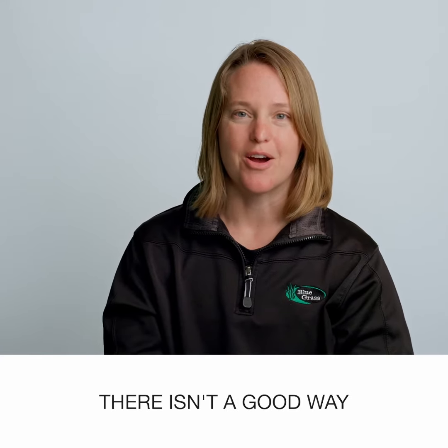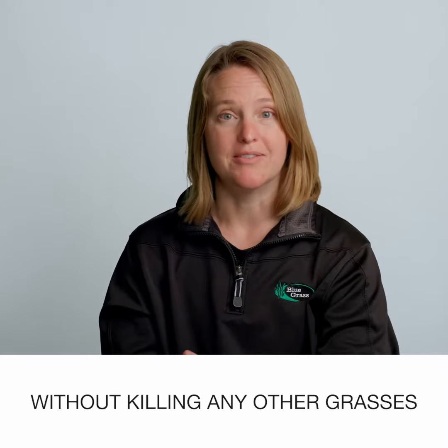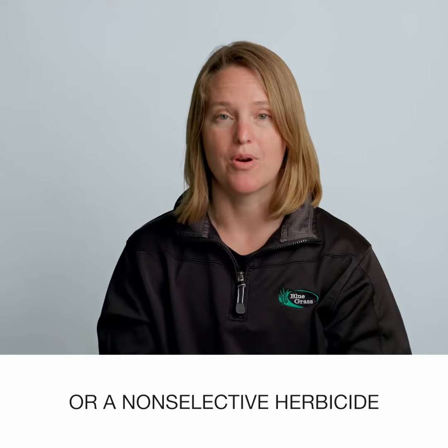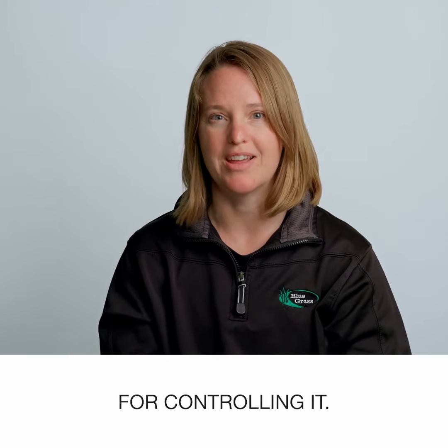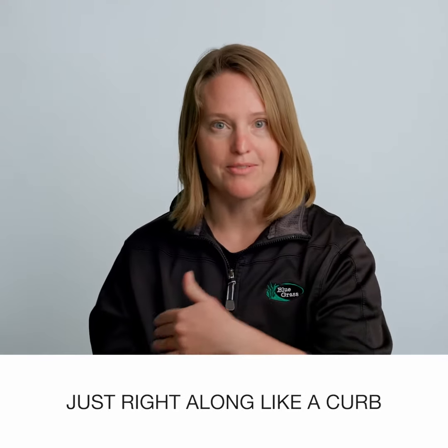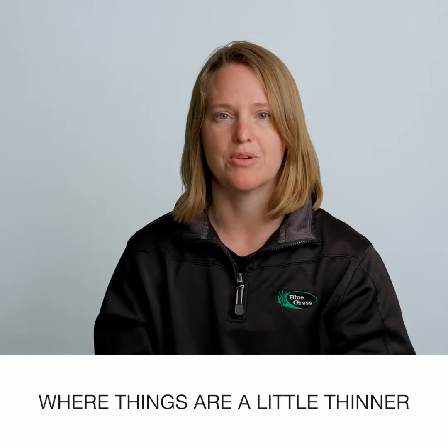Unfortunately, there isn't a good way to control quackgrass without killing any other grasses that are around, so at the moment Roundup or a non-selective herbicide really is your only option for controlling it. So hopefully you don't have a lot — hopefully maybe it's just right along a curb or someplace where things are a little thinner than you would like.